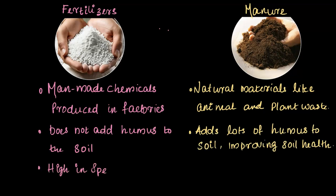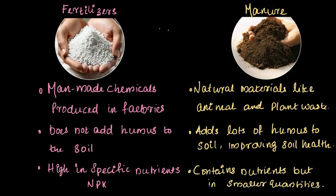Fertilizers do not add humus to the soil, whereas manures add a lot of humus, improving soil health. Fertilizers are high in specific nutrients like NPK — nitrogen, phosphorus, and potassium — whereas manures contain nutrients too, but in smaller quantities. Both play an important role in farming: fertilizers provide a quick nutrient boost, while manures work long term to improve soil health and structure. The best farming practice is about finding the right balance between the two.